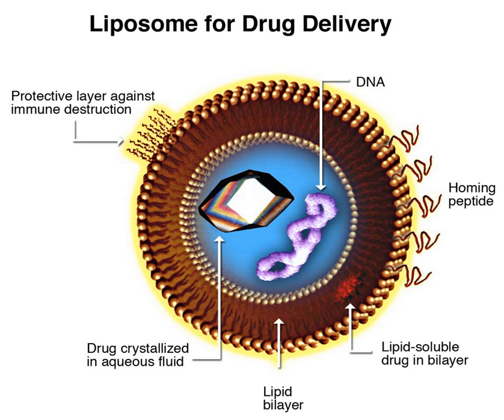Drugs are placed in the body and only activate on encountering a particular signal. For example, a drug with poor solubility will be replaced by a drug delivery system where both hydrophilic and hydrophobic environments exist, improving the solubility.